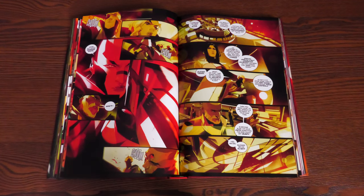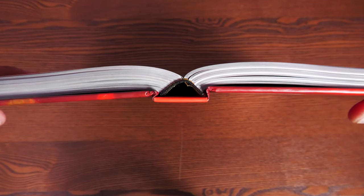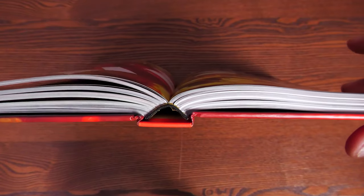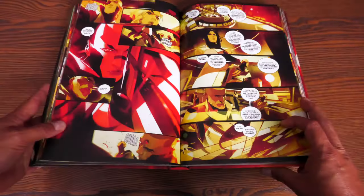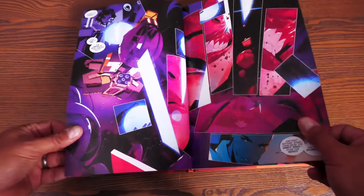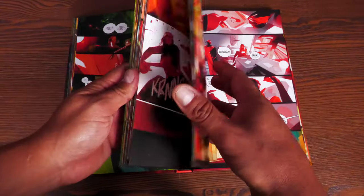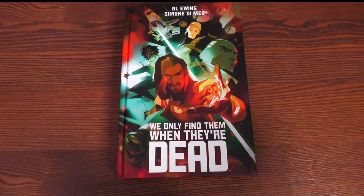The book has 400 pages and retails for $49.99. Let's check out the binding — it is sewn binding. I've only read it once and stretched the spine out one time given the 400 pages, but it looks like it's holding together. I know some people had issues with the Something's Killing the Children binding, so I wanted to make sure this one was okay — and it's still holding. The paper stock is a really thick, glossy paper, with lots of dark tones throughout, so there's really no issue with bleed-through.